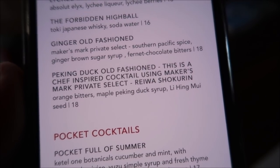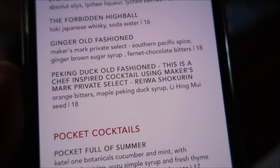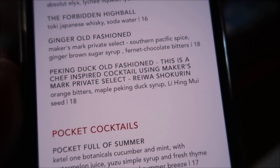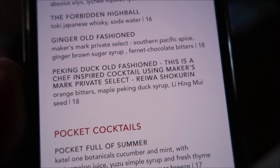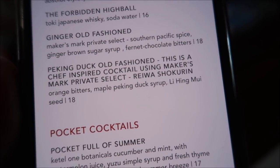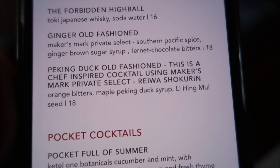They have a really unique drink here and that's the whole concept behind this. This is the actual Peking Duck Old Fashioned, the drink I was talking about. It's a chef-inspired cocktail using Maker's Mark Private Select and it actually has duck syrup inside of it. This is going to be a very unique experience and it's $18. It's pretty pricey, but you're paying for the experience here at Morimoto's.